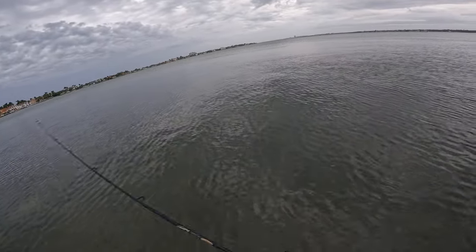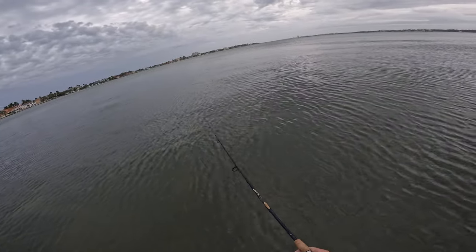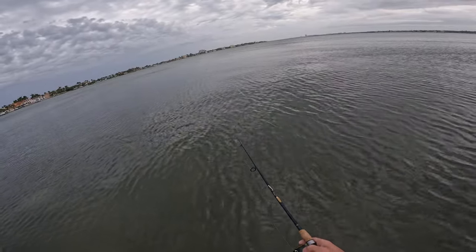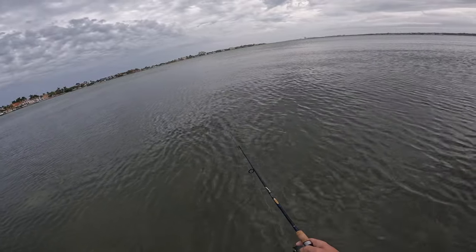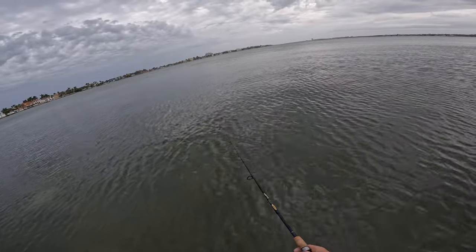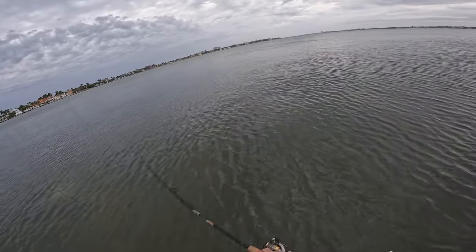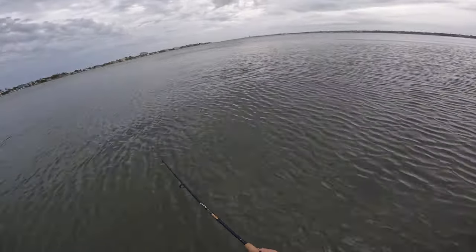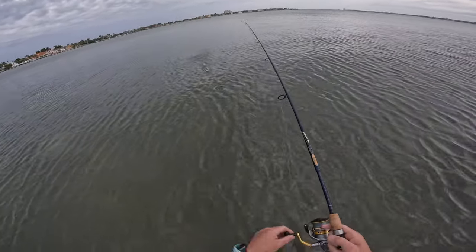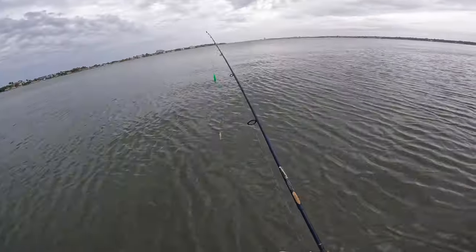Something took it and dropped it. I wonder what that last fish was. Something's behind it — I keep seeing nervous water. That's a pinfish. I'm going to get that in before they steal it. Yeah, that was a pinfish — you can tell, they took a bite out of the bottom legs.